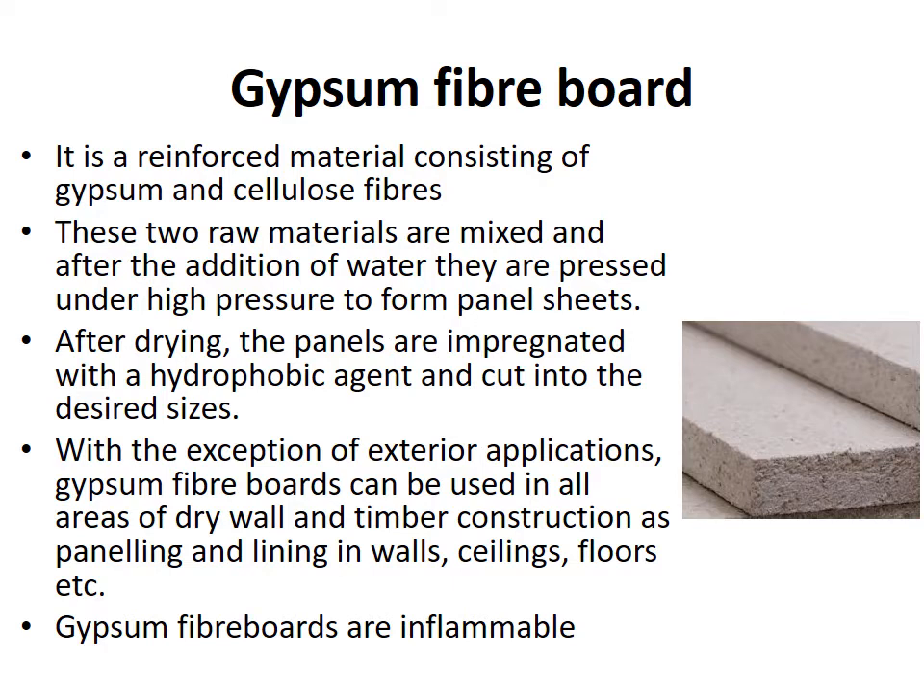Next is gypsum fiber board. It is a reinforced material consisting of gypsum and cellulose fibers. These two raw materials are mixed and after the addition of water, they are pressed under high pressure to form panel sheets. After drying, the panels are impregnated with a hydrophobic agent and cut into desired sizes.